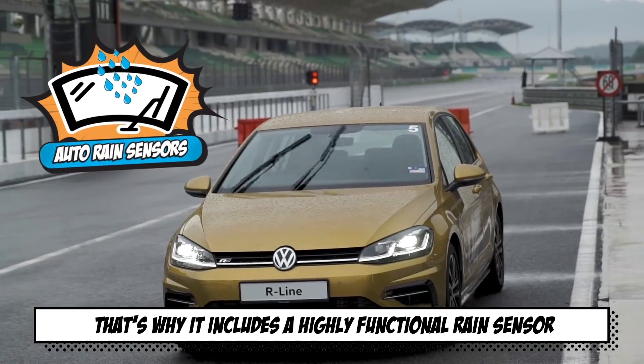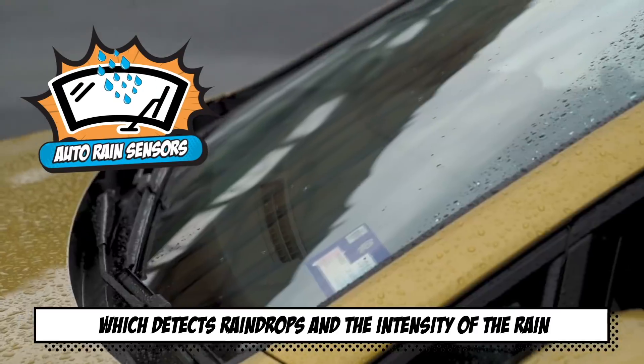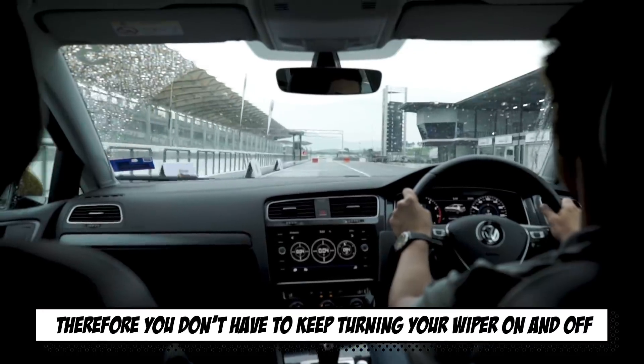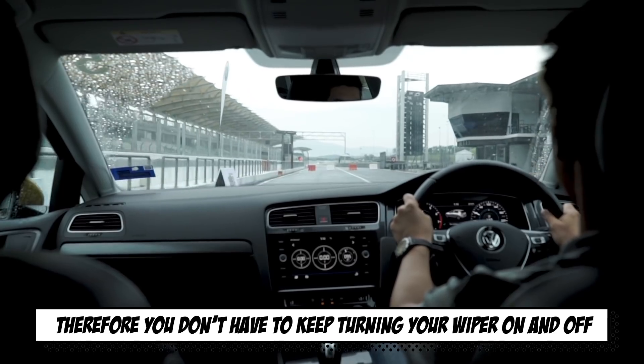That's why it includes a highly functional rain sensor, which detects raindrops and the intensity of the rain. Therefore, you don't have to keep turning your wiper on and off.